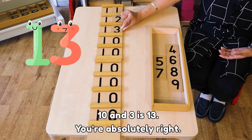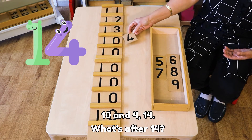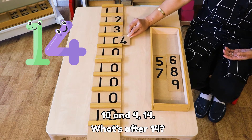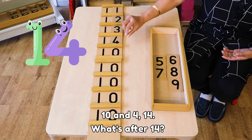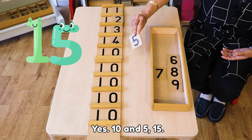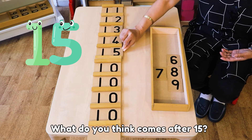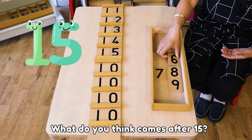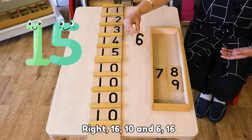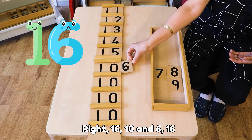You're absolutely right! 10 and 4 is 14. What's after 14? Yes! 10 and 5 is 15. What do you think comes after 15? Right! 10 and 6 is 16.